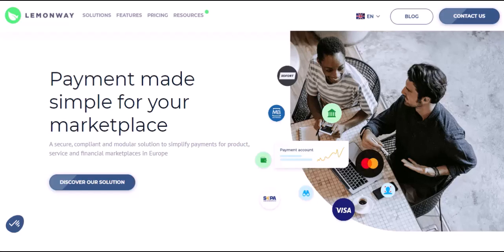What is LemonWay? LemonWay is a secure online payment platform specifically designed for the rental market in France. It acts as a middleman between you, the renter, and the property owner or management company. Think of it as a safe and convenient way to send your rent electronically with peace of mind for both parties.